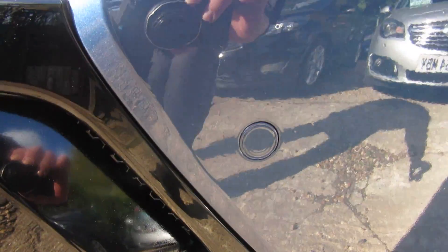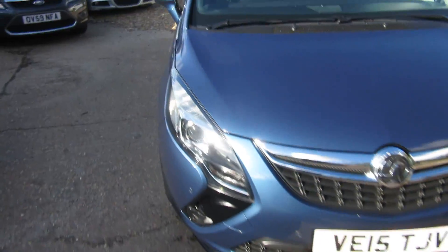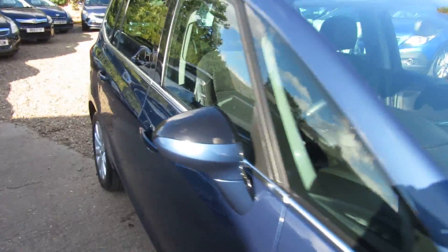It's got the alloy wheels. There's your front parking sensor there and your front fog lights. It's a nice looking car, especially now the sun's shining. Let's have a look inside.